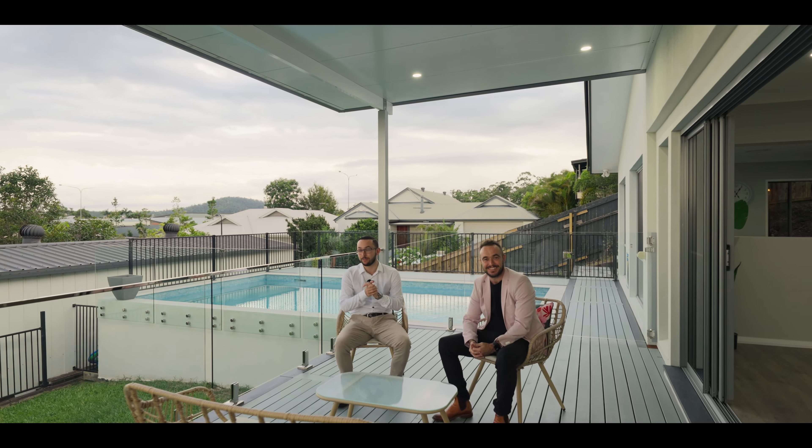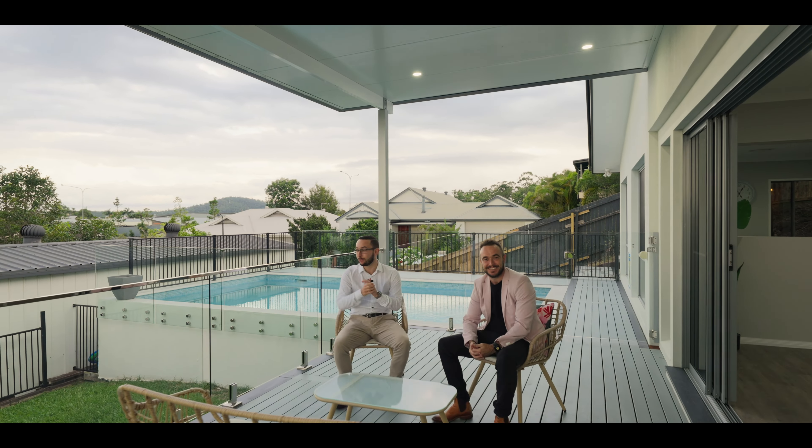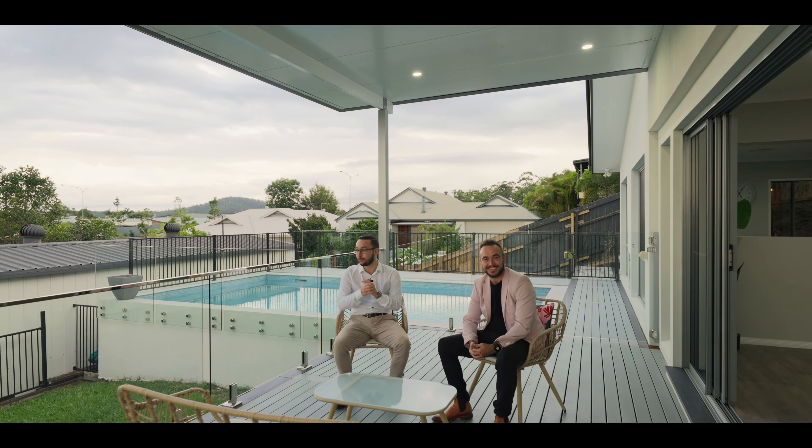This is a real entertainer's delight right in the middle of Highland Reserve. Look at these awesome views, pool — it's got everything. One of the best, most quality homes in the estate. Come check it out, it will not last long.